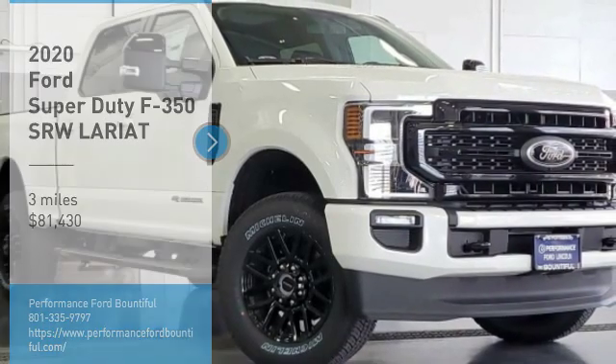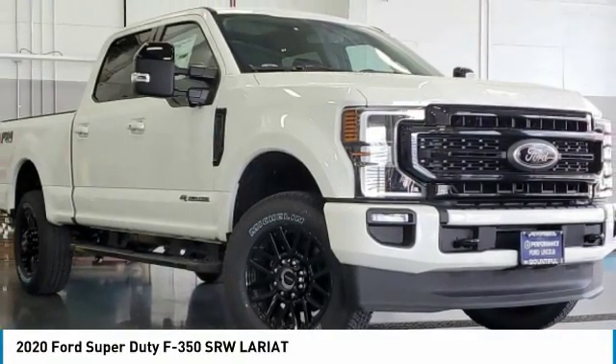Looking for the right vehicle? Check out the 2020 F-350 Super Duty.